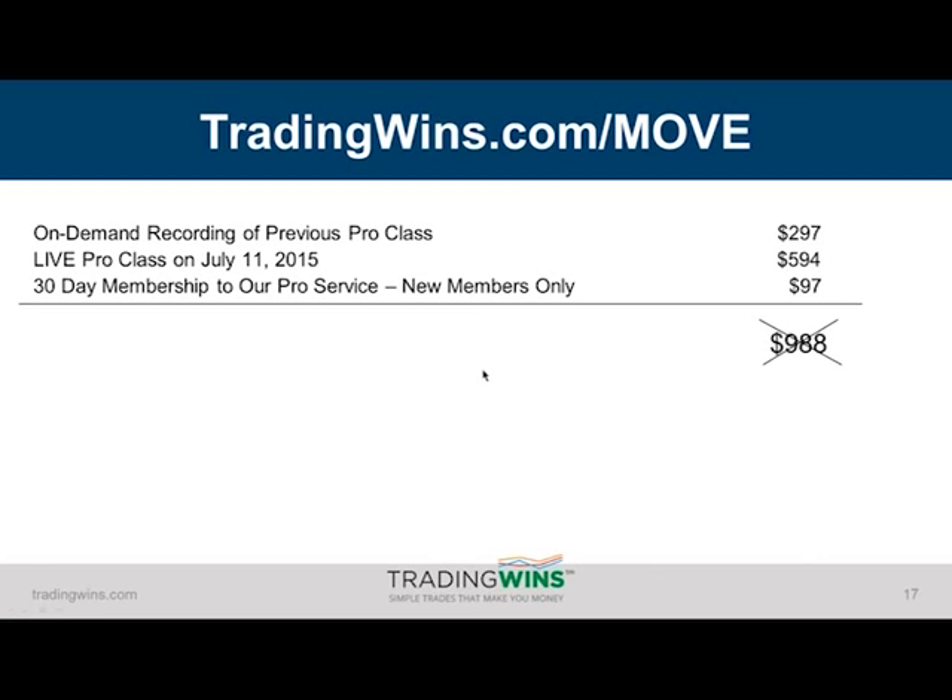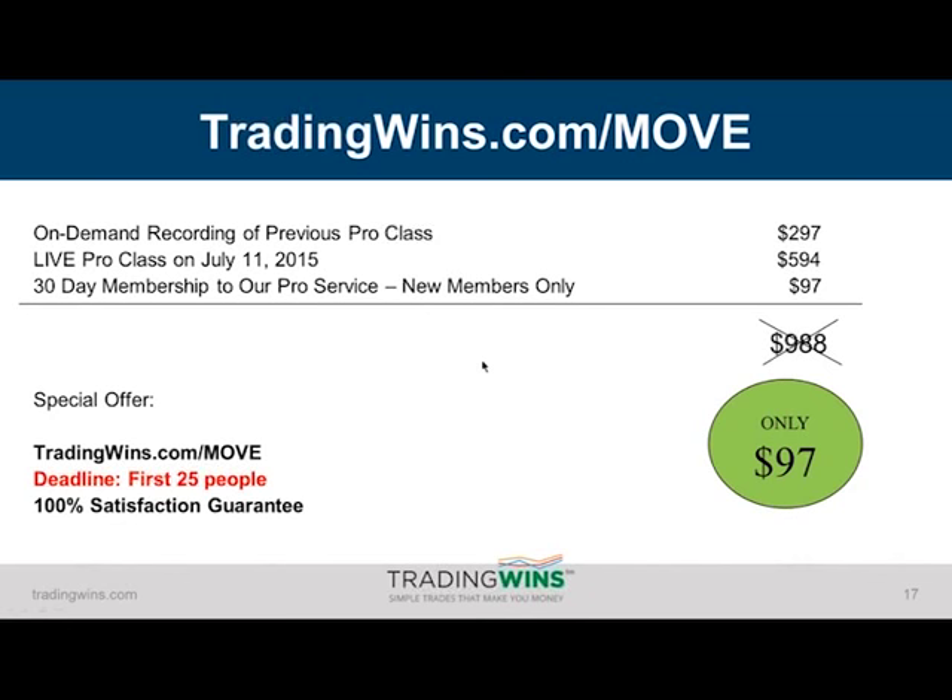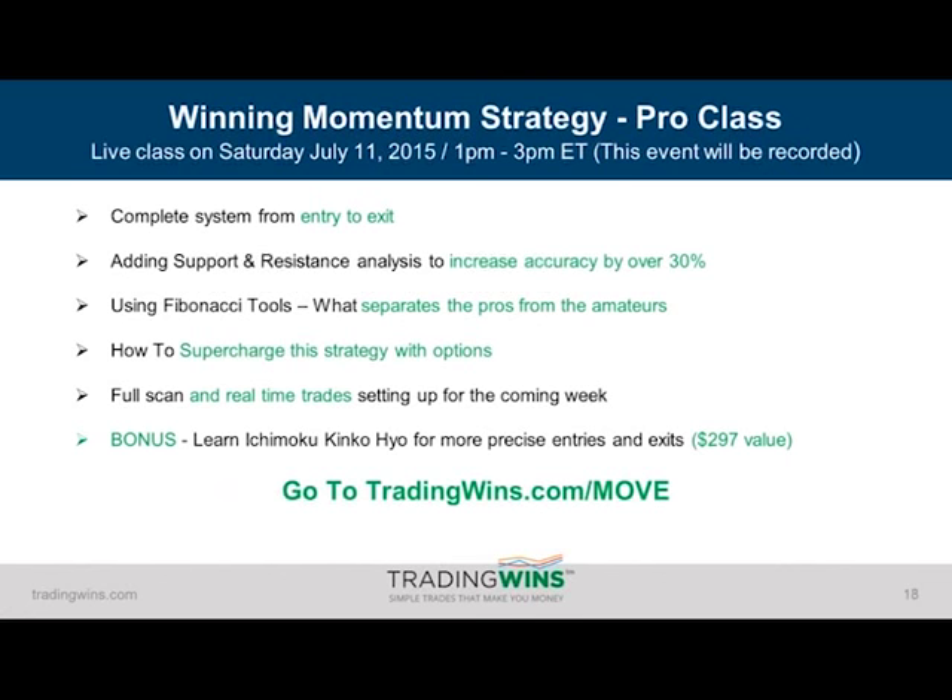The pro service is really the most powerful way to get access to all our systems. You're going to get real-time trade alerts with entries, stops, and profit targets for all the trades that we ourselves take, access to premium nightly videos sent out Sunday through Thursday, and access to a members-only weekly chat every Thursday from 10 to 11 a.m. where you can ask me any trading-related question you like. You'll also get access to our library of past educational sessions. Together this is a value of $988, but because we want you to see what we can do here at Trading Wins, all we're asking for today is $97. The link is tradingwins.com/move. We do have to limit this to 25 people.